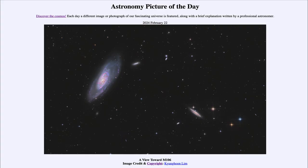Greetings and welcome to the Astronomy Picture of the Day podcast. Today's picture for February 22nd of 2024 is titled 'A View Toward M106.'